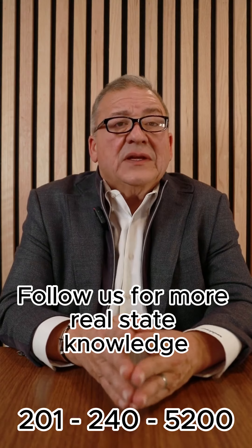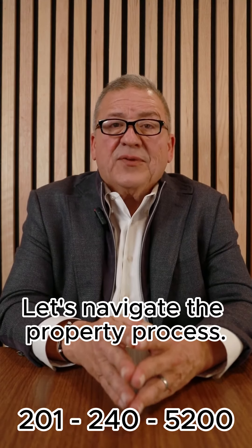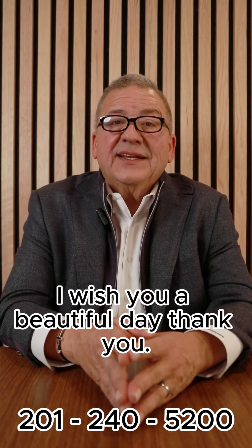Follow us for more real estate knowledge one letter at a time. Let's navigate the property process. Give us a call at any time, and with that, wish you a beautiful day. Thank you.